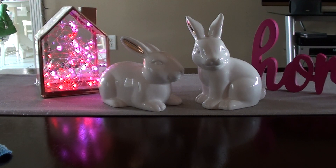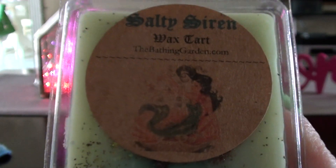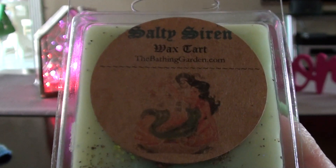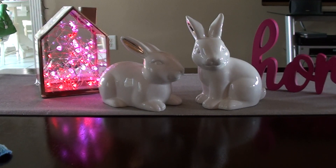Now all of these I have warmed before and I'm familiar with them. So this first one is kind of a surprise for me, one that I never thought I'd like. This is Salty Siren and I don't have a scent description on this one, but this is basically a margarita scent. I never in a million years thought I would be liking a margarita scent, but this one is just really good.